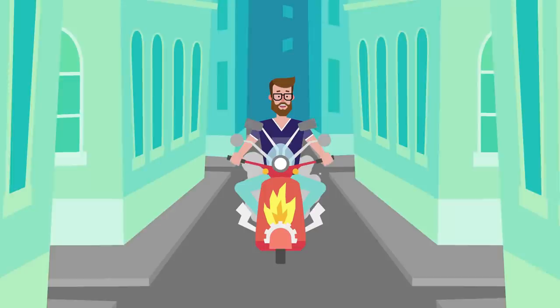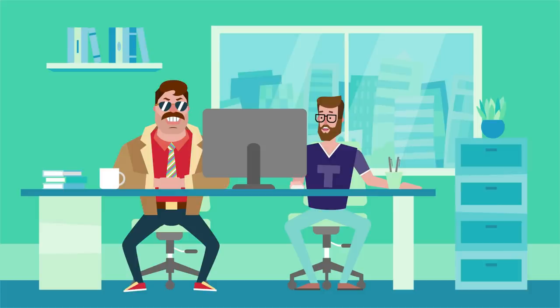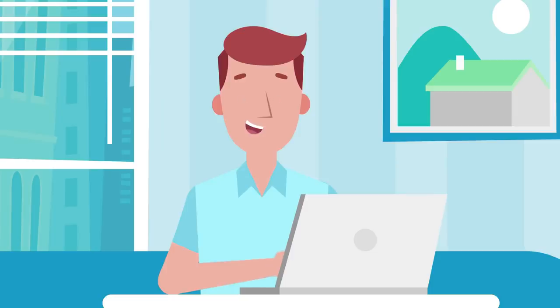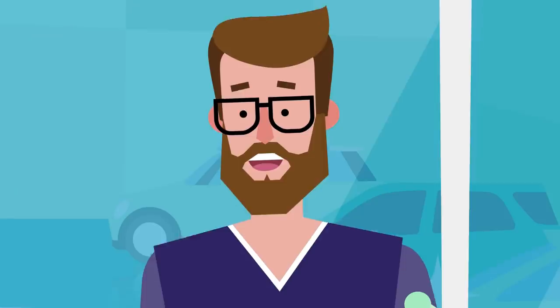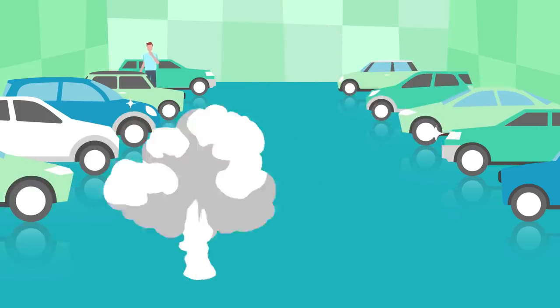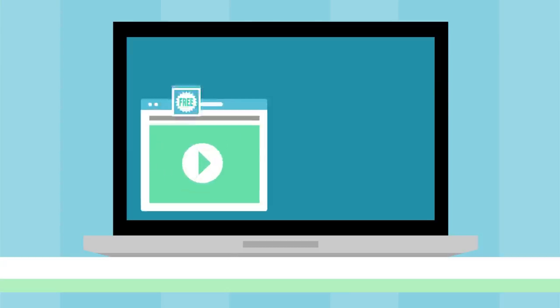Then one day, a guy called Tech rode into town and offered a better way to meet buyers through an online website. Buyers loved viewing cars online, but dealers got carried away and tried everything to capture buyers' information.